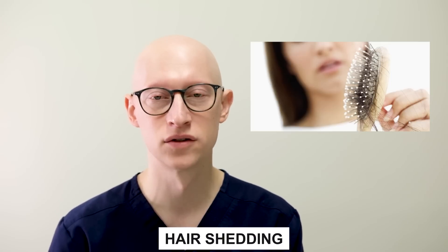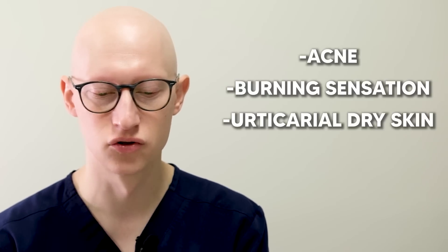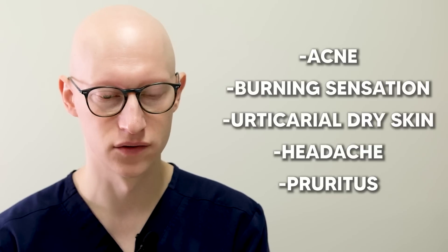In terms of risks, it's overall very safe. However, like anything with any degree of efficacy, there are some risks. The most common would be shedding — just like with minoxidil when first starting out or with most hair restoration medical modalities — a temporary telogen effluvium in the first one to two months that tends to disappear as you continue treatment. There's also a risk of stimulating dysplastic or malignant lesions on the scalp. Other reported side effects include acne, burning sensations, dry skin, headaches, and itchiness.